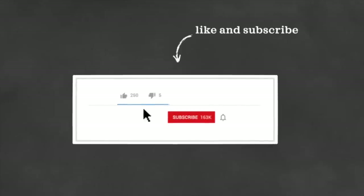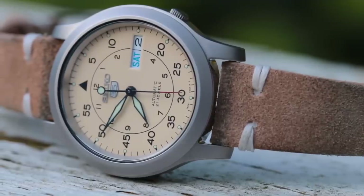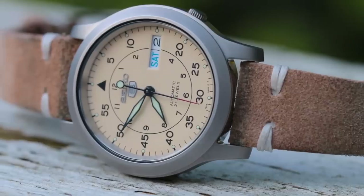Thank you so much for watching. If you enjoyed it, be sure to give it a thumbs up, subscribe, and hit the bell icon — that really supports the channel within YouTube's algorithm. Also check me out on Instagram to stay up to date with watch giveaways. This month we're offering the Seiko SNK803, so fill out the form below and follow me on Instagram to be entered and to find out when we announce the winner.